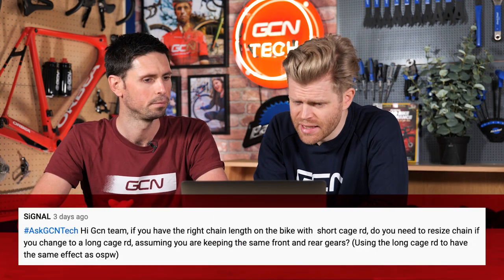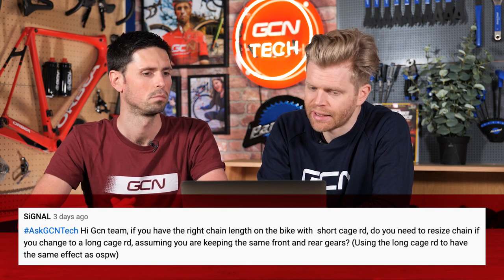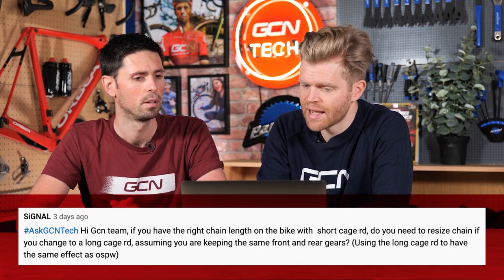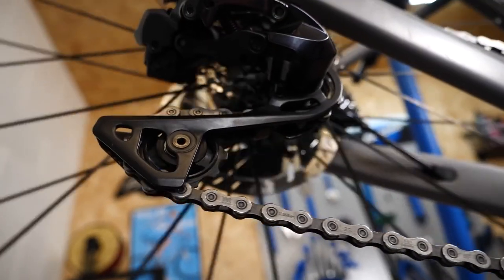Next question is from Signal. He says, hi GCN team. If you have the right chain length on your bike with a short cage rear derailleur, do you need to resize the chain if you change to a long cage rear derailleur, assuming you're keeping the same front and rear gears? That's interesting — maybe also if you go to an oversized pulley wheel system. If you're moving from a short cage derailleur to a long cage one with everything else the same, you are going to need to resize your chain because the overall length and distance that chain has to run has increased. If your chain is slightly on the long side you'll probably get away with it, but if you've got your chain exactly the correct length to start with, you're going to need a slightly longer chain. You'll probably put your wheel back in and think you're getting away with it, but you're just not going to have optimum shifting. It's worth noting that oversized pulley wheels are a different thing to a long cage rear derailleur.